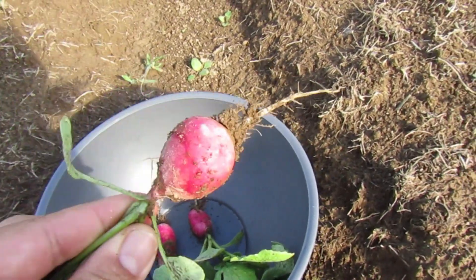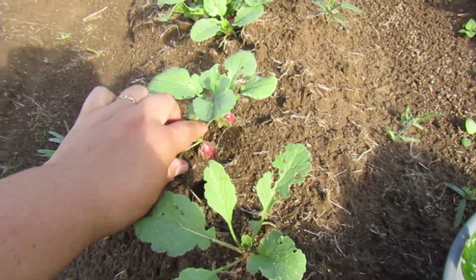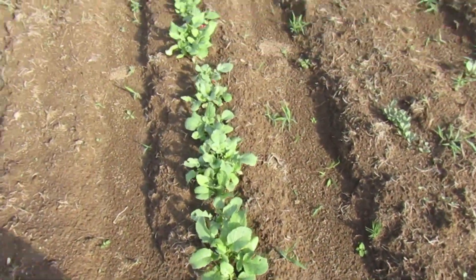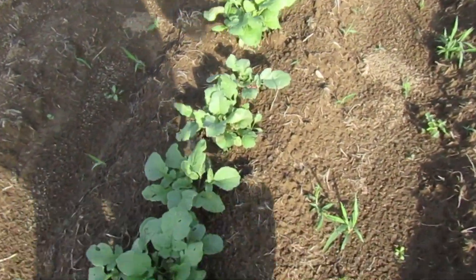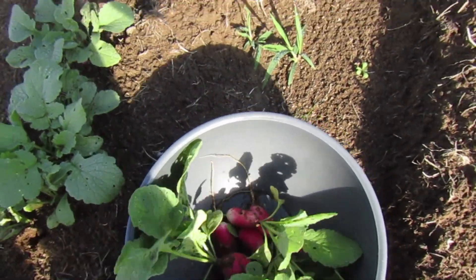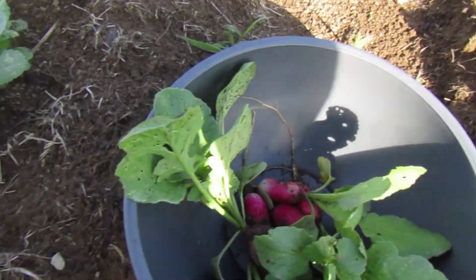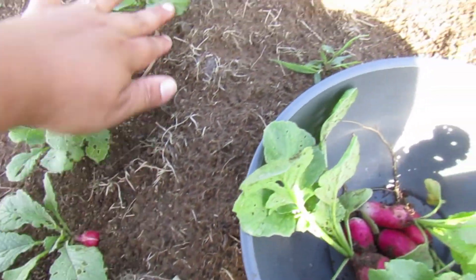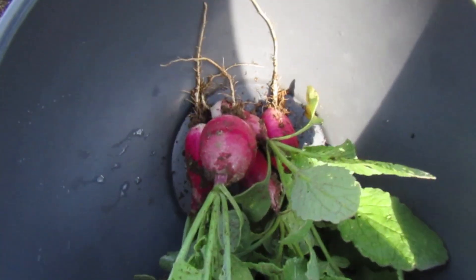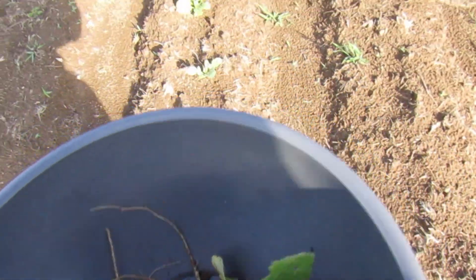I'm just picking radishes. They're getting nice and big, and they're already poking out the ground, so I'm just trying to pick the biggest ones. These French breakfast radishes have been so easy to grow, and I like them. They have a very mild flavor. They're not super spicy unless you wait a little too long to pick. That's when they get a little spicier, but fresh right off the ground like this, especially after all this rain we've been getting, they are at the best stage.